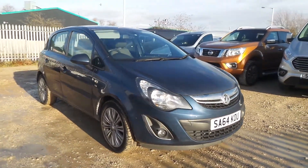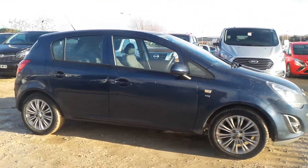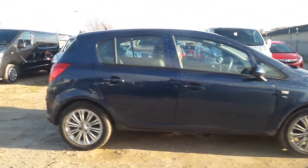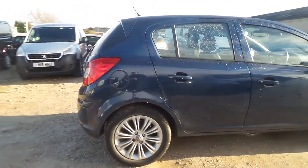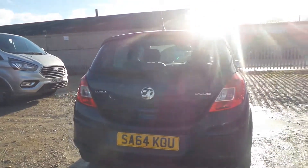Welcome to Pentagon in Mansfield and this is our 2015 Vauxhall Corsa SE. It has a 1.3 litre CDTI engine and it features rear parking sensors, 16 inch alloys, daytime running lights, front fog lamps and auto on headlights.